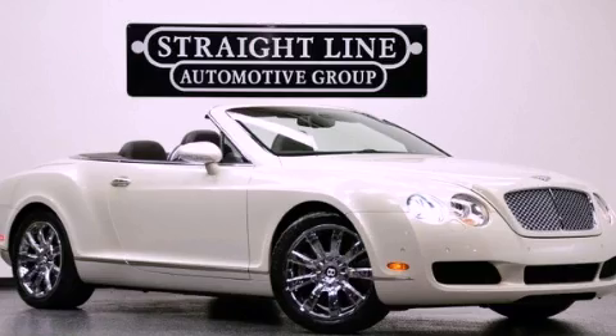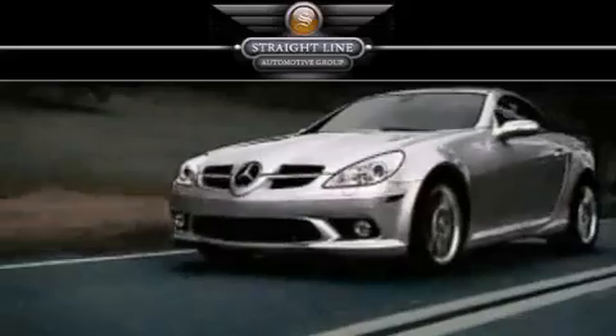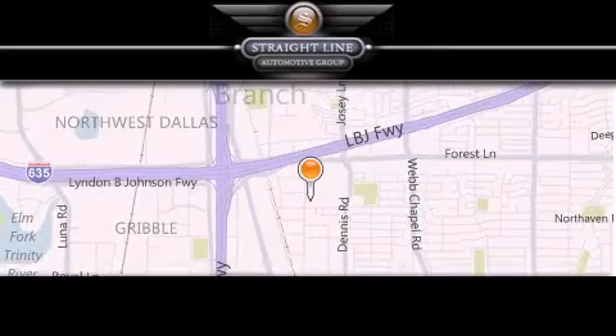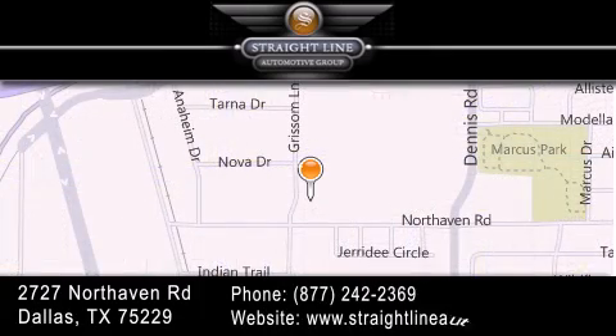Contact us today to arrange your test drive. Straight Line Automotive Group is located at 2727 North Haven Road in Dallas. Our goal is to exceed all of your expectations to ensure that you'll return for future visits. We'll see you next time.